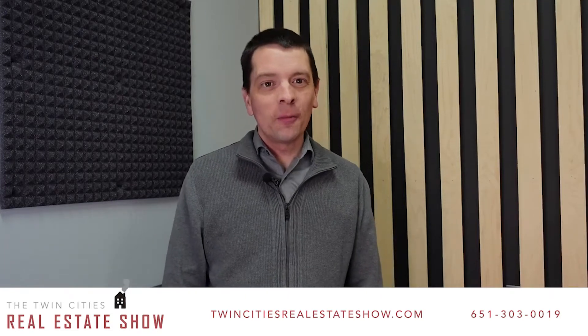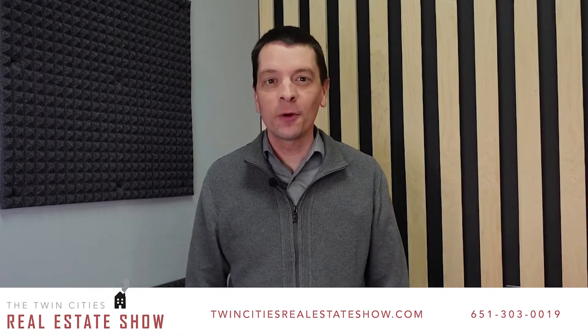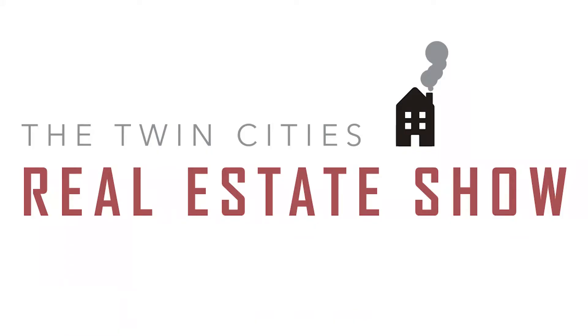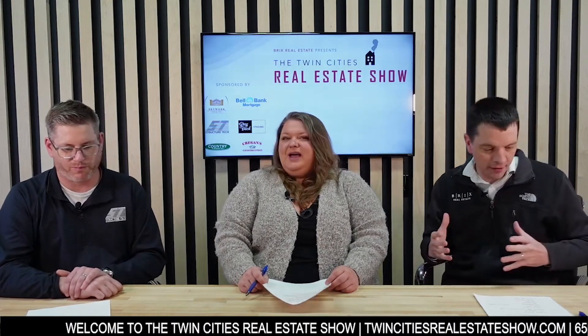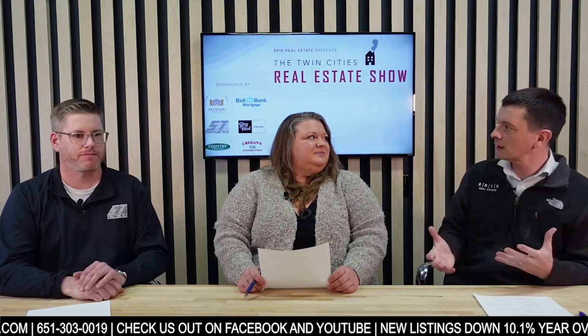Are you thinking about buying or selling a home, or just want to know what might be going on with one of your biggest investments? Come hang out with us for a little while. I'm Kirk Duckwall, and welcome to the Twin Cities Real Estate Show. Today's going to be a fun topic — I have Corey Colburn from Structure Tech back again.